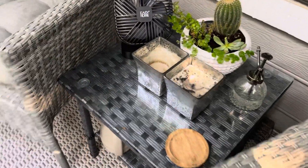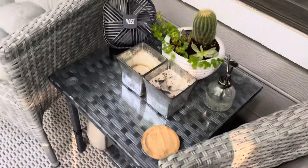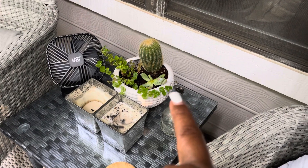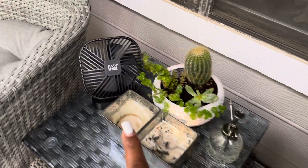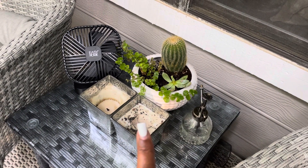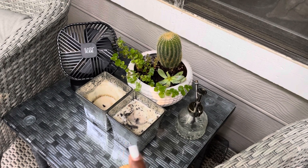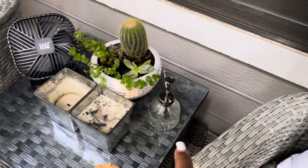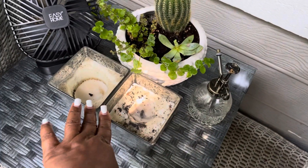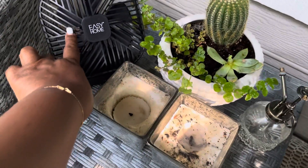Let me tell y'all about the table. The table has a glass top — I ordered that from Amazon. I have a planter with a cactus and some more greenery. I have my fan out here, and my outdoor candles to keep the bugs away. My spray bottle for my plants — that came from Amazon. These candles came from Home Depot. The fan I ordered from Amazon.